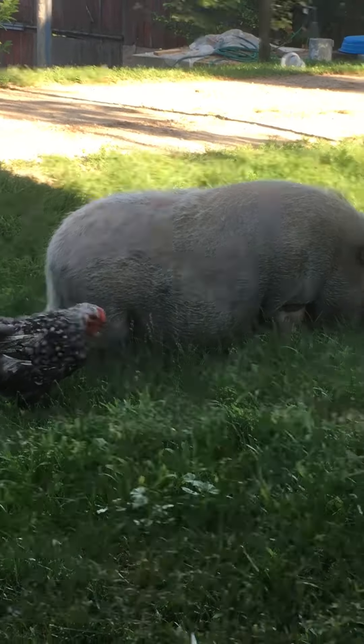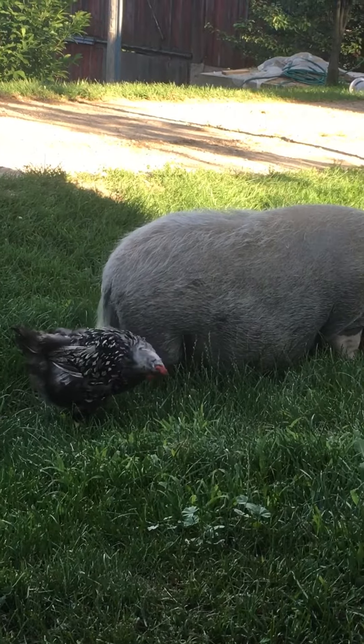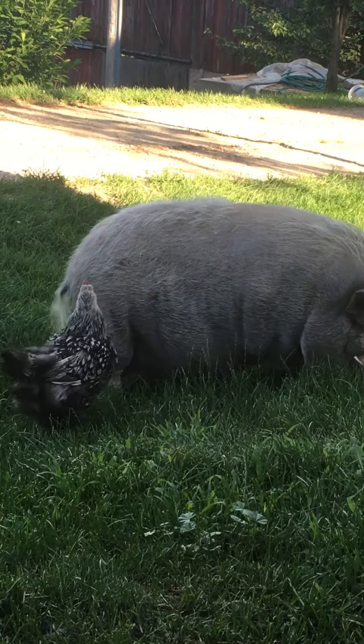She has taken to hanging out with my pig, and as you can see, she grazes and browses with him throughout the yard now. And so he's become her buddy, her bodyguard, if you will.